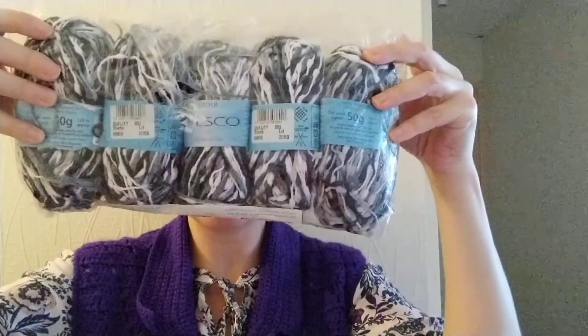This is what we're giving away. I'll get this out so you can see what it is. It is Serdar Fresco, and each ball has 50 grams, which is around 140 yards or 128 meters. It is made of a hundred percent nylon and a hundred percent polyamide.